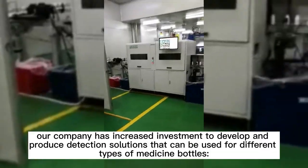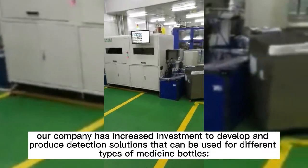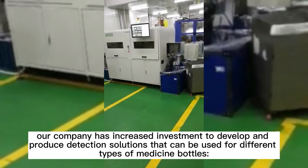In this regard, our company has increased investment to develop and produce detection solutions that can be used for different types of medicine bottles.